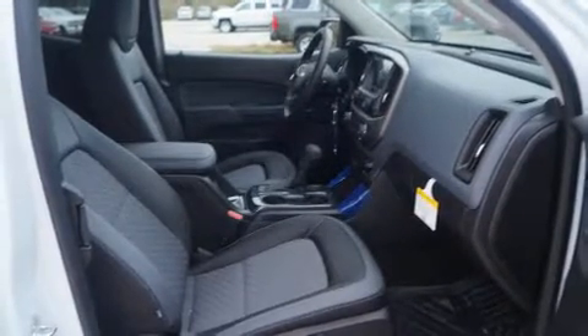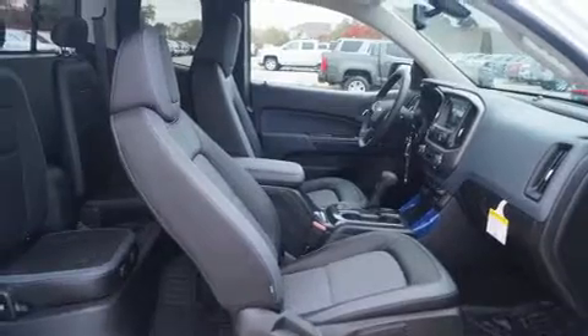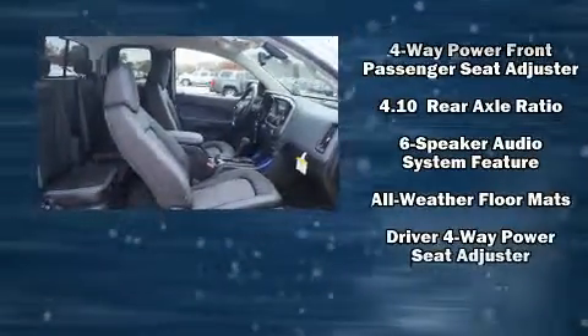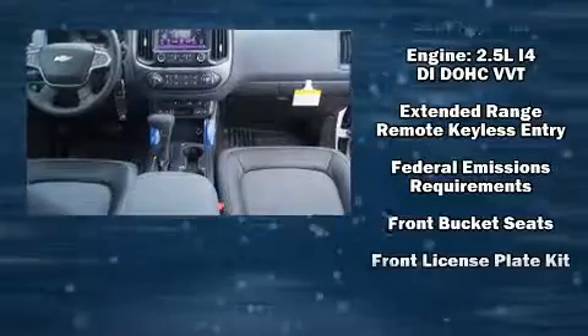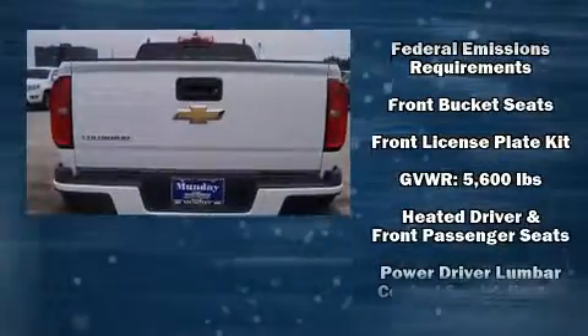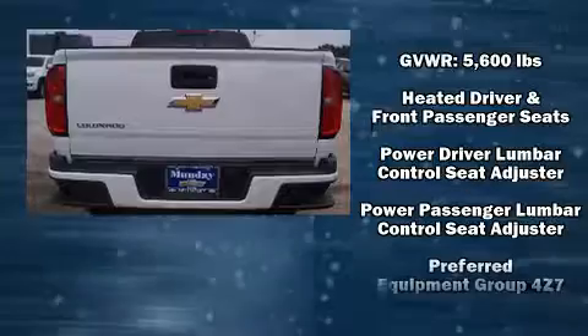Chevrolet prioritized practicality, efficiency, and style by including variably intermittent wipers, an outside temperature display, heated seats, power door mirrors and heated door mirrors, skid plates, and power seats.